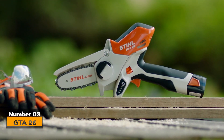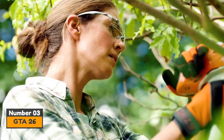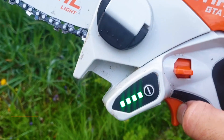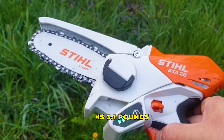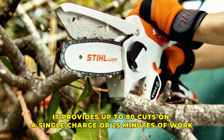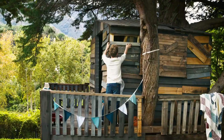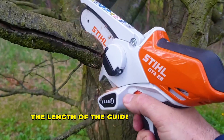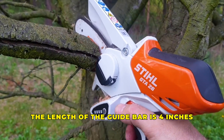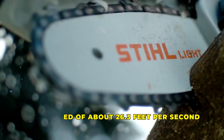Number 3: GTA 26. This is a cordless garden pruner designed in Germany. Together with its battery, it weighs 3.1 pounds. It provides up to 80 cuts on a single charge, or 25 minutes of work. GTA 26 looks like it was designed for construction work and not a garden. The length of the guide bar is 4 inches, and it has a chain speed of up to 26.3 feet per second.